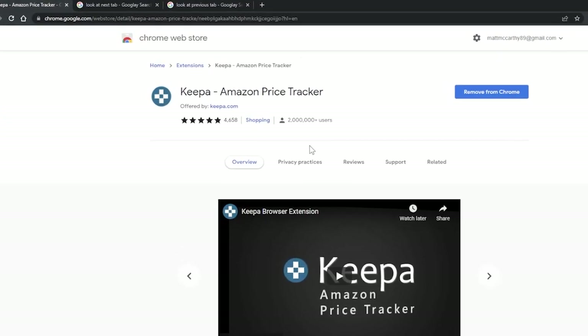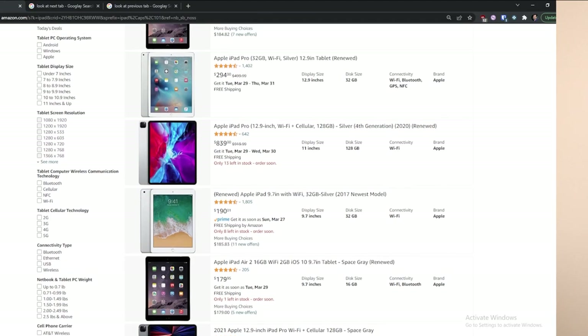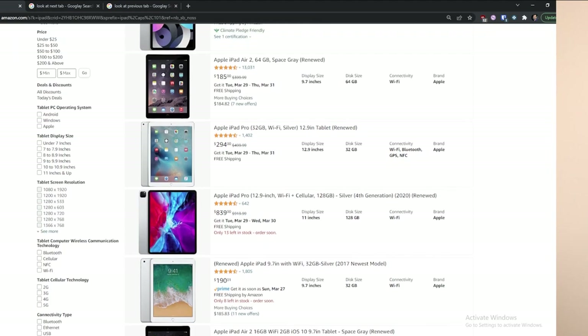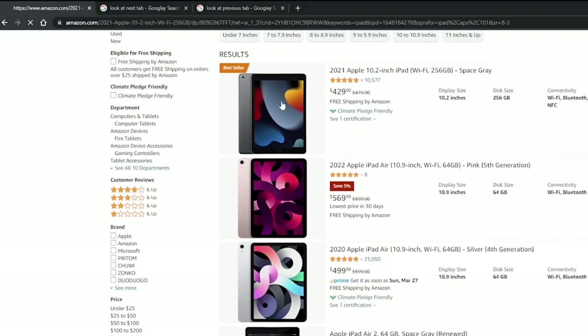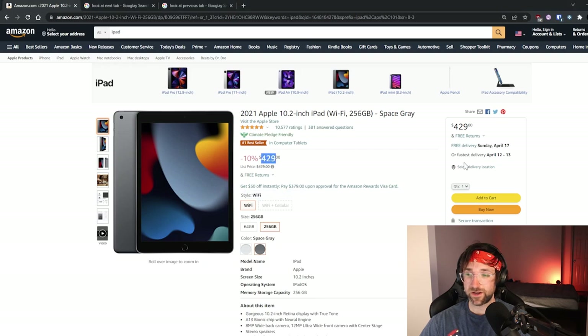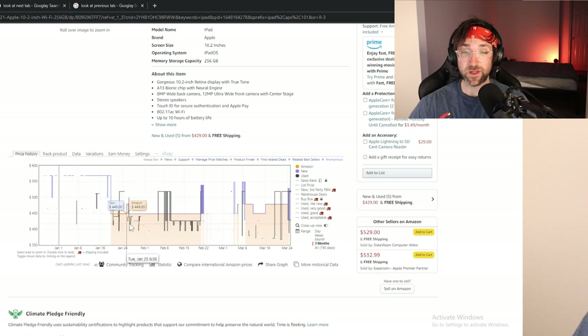If you download this extension for your browser — the Keepa Amazon price tracker — then the next time you're searching on Amazon for a product you're trying to buy, let's say we're trying to buy an iPad and you find the one that you want, all you have to do is click on it and you can see right now the price is $429. But if you scroll down, an entire price history for that product will show up.